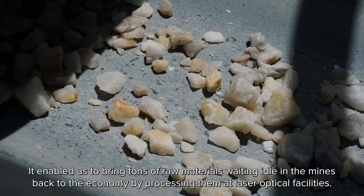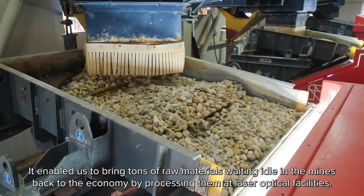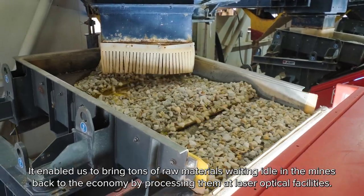It enabled us to bring tons of raw materials waiting idle in the mines back to the economy by processing them at laser optical facilities.